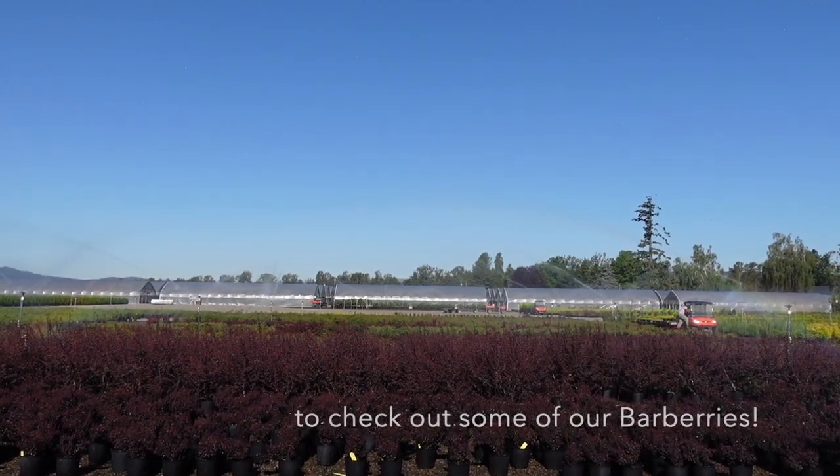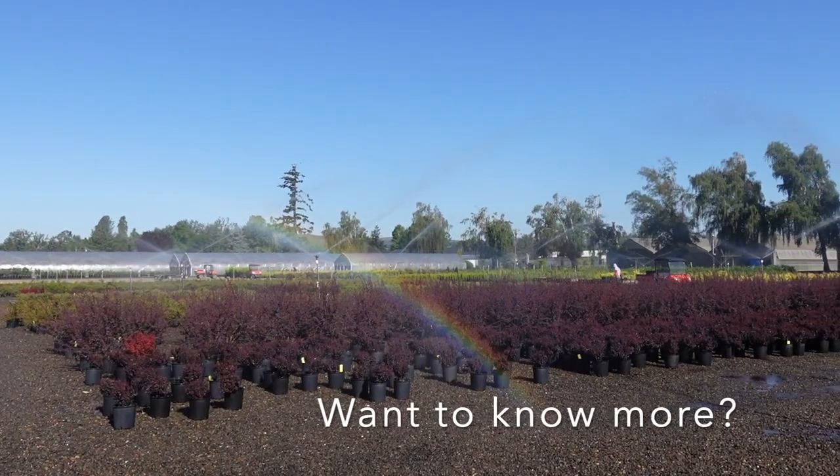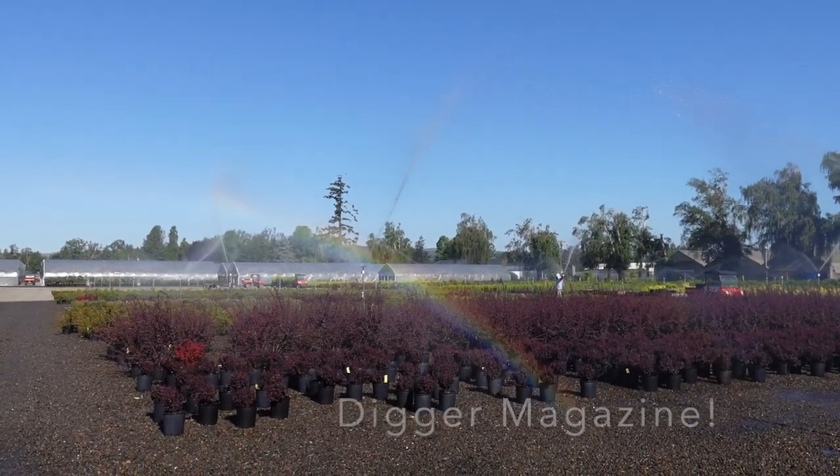Thank you so much for joining us for another video. Today we'll be checking out some of our varieties of Berberis. If you're interested in these varieties and many more, please look for our feature in the June issue of Digger magazine.